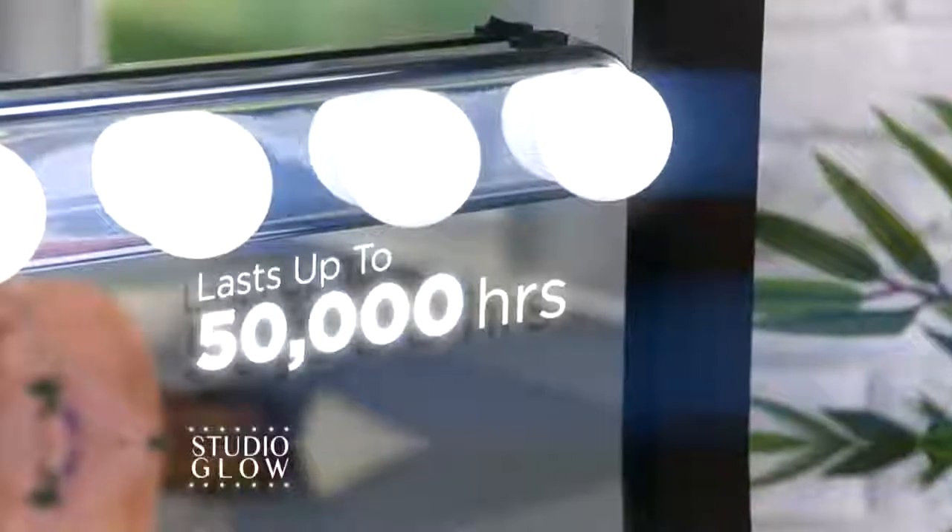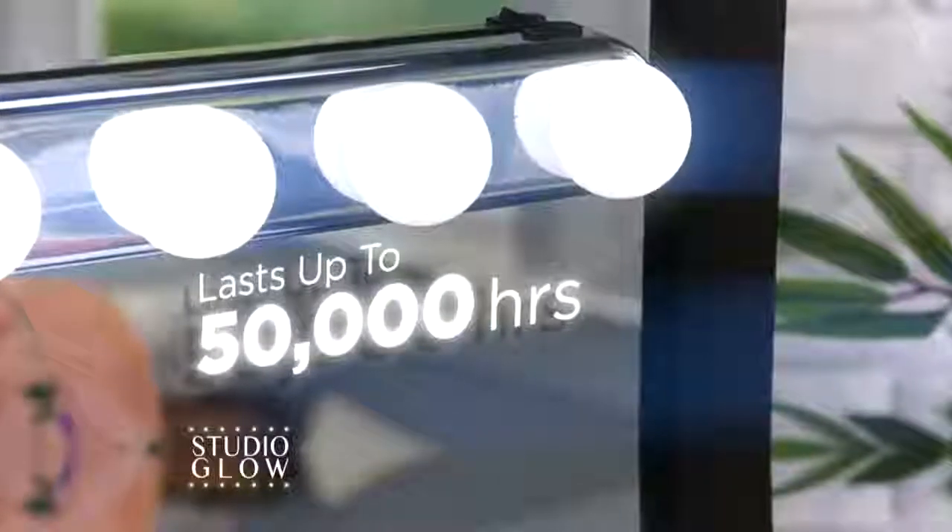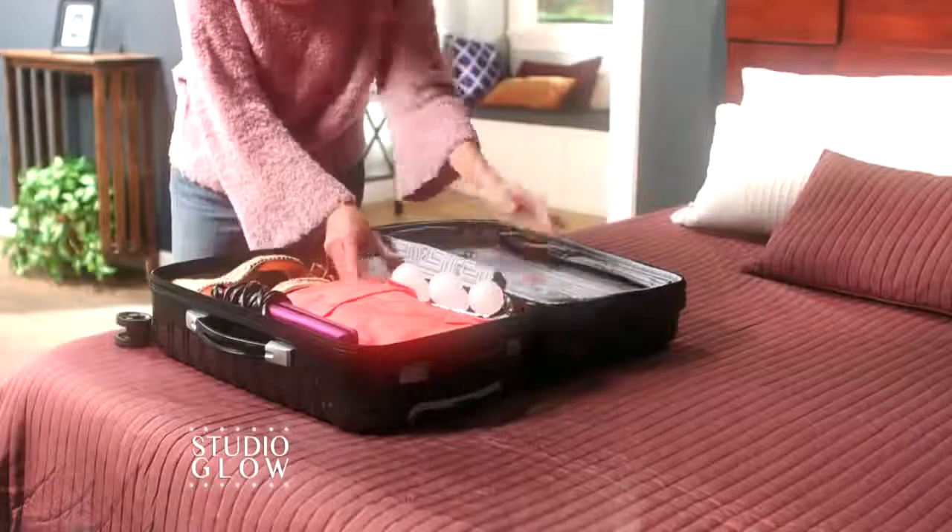And its stay cool bulbs are guaranteed to last up to 50,000 hours. So you can take it off the mirror and take it on the road.